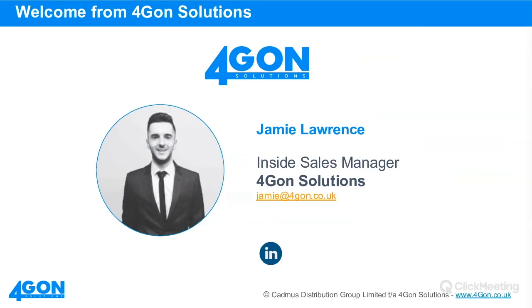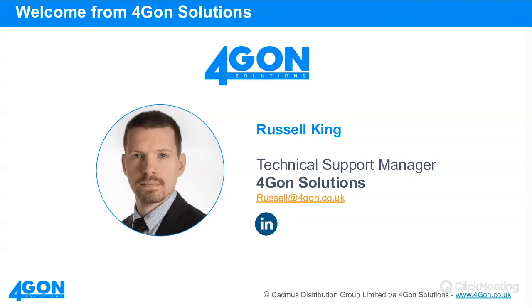A little bit of an introduction to me. My name's Jamie Lawrence. I'm the sales manager here at Foregone Solutions. I've been with Foregone now for 18 months, joining in February last year. I'm a true COVID colleague — I've been here pretty much throughout the entire COVID period. Hopefully you guys have pulled through and we're really ready to accelerate as we escape those challenging times. I'll be the sales contact for you all, and I'd like to hand over to Russell to introduce himself.